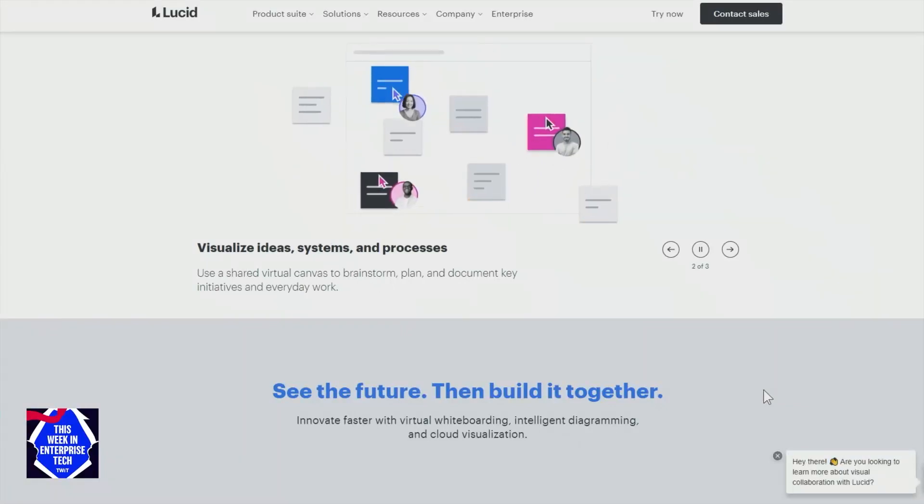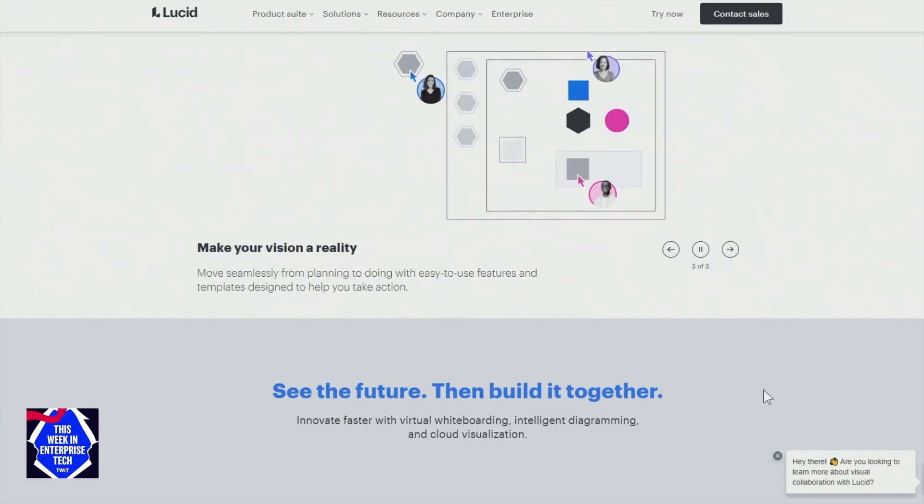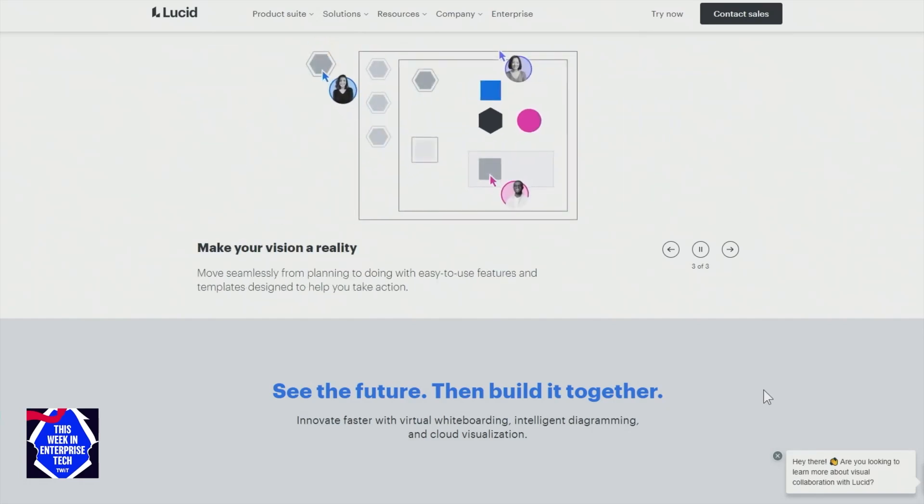Lucid plays in the space of visual collaboration. The fundamental problem that we're trying to help people with really comes down to this: when people work together, they quickly discover that written and spoken language is imprecise. For thousands of years, people have looked for ways to bridge that gap. Historically, maybe that was writing on a cave wall, or more recently writing on a whiteboard or a napkin, or getting into the same room so we can see each other's body language — some way to augment the conversation visually.